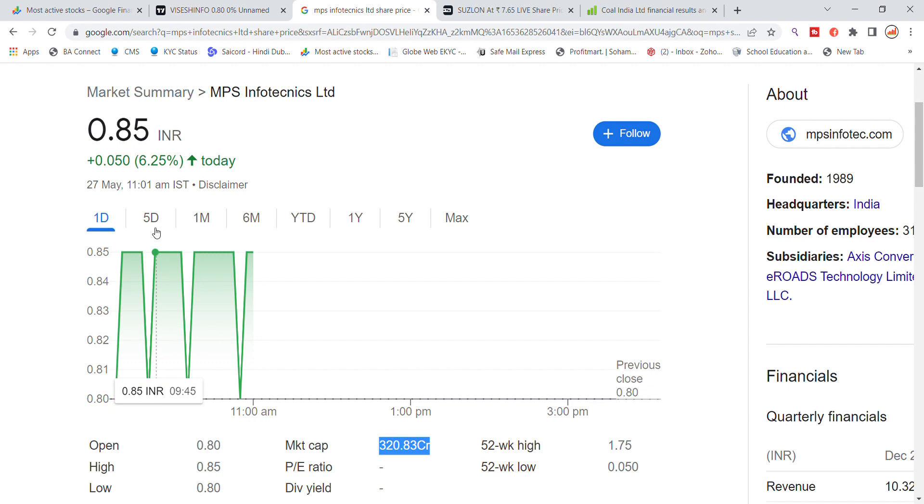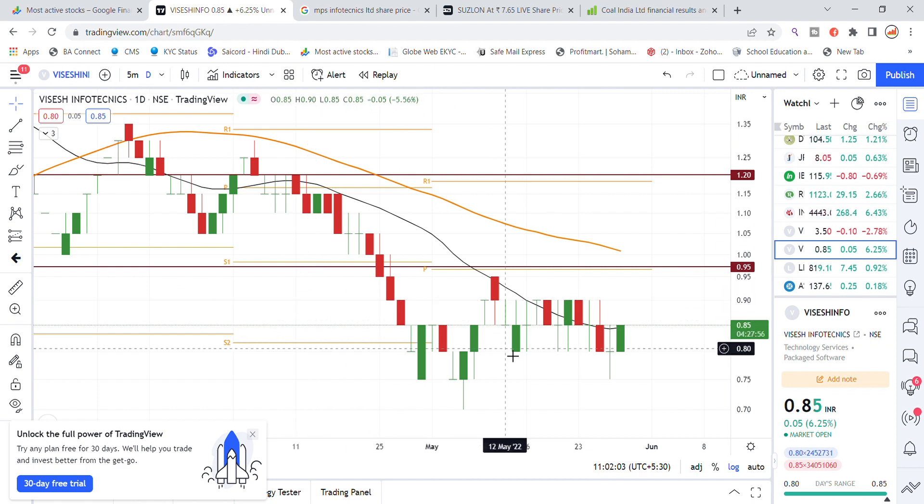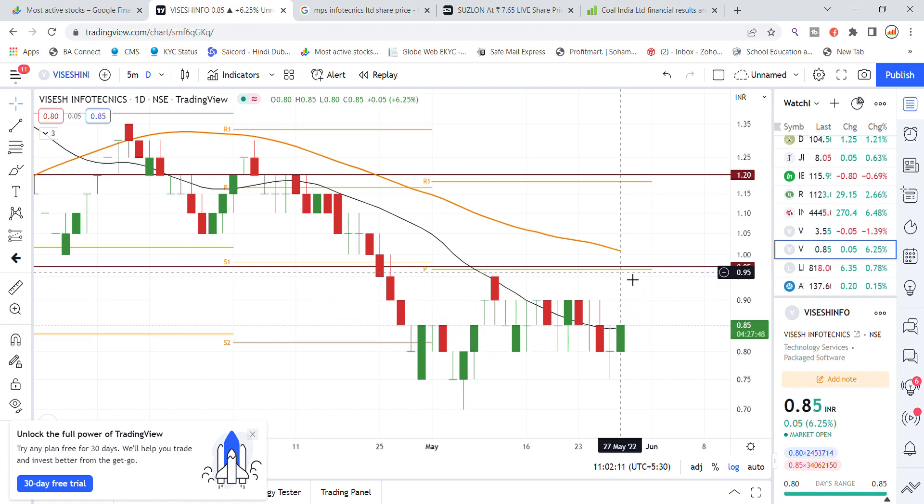Over the past 5 days the stock has moved up around 5%. In the chart analysis you can also see this move. Currently the bounce back is happening and the price is coming up. There is a chance to go up to the ₹0.95 level this month based on the monthly pivot.